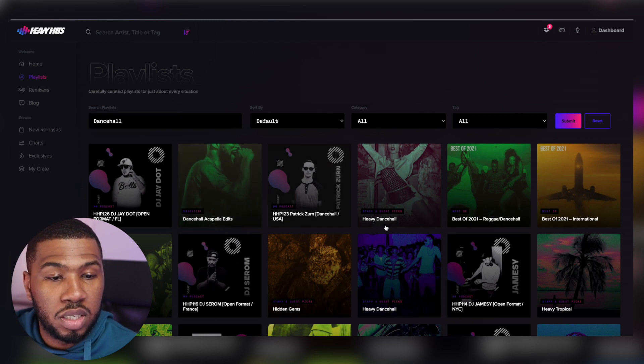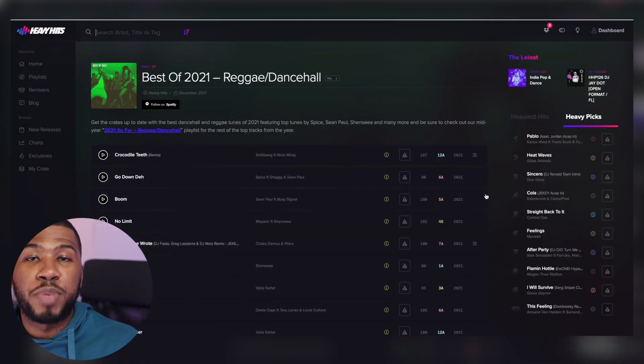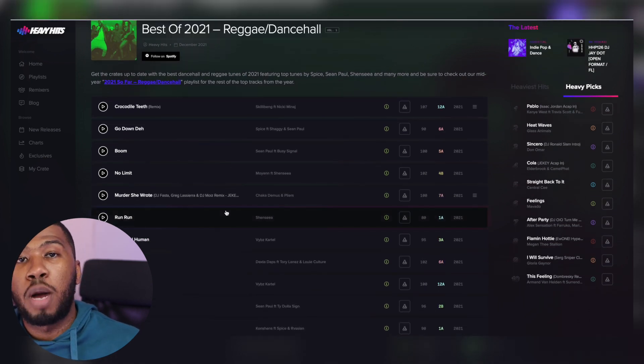If I go into Best of 2021 Reggae Dancehall, this playlist has been created by Heavy Hits themselves. All these tracks here were the best tracks to come out of last year. If you don't know too much about Reggae and Dancehall, you can come in here, download all these tracks to your music library, and start building your Reggae and Dancehall music library.